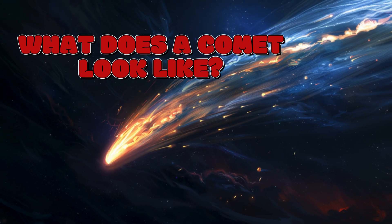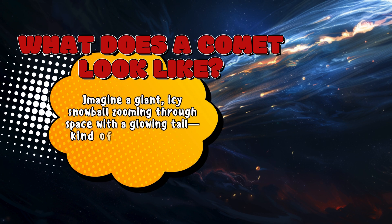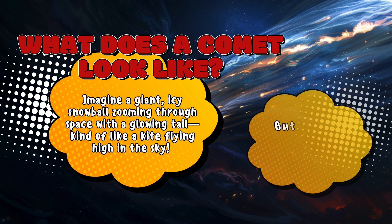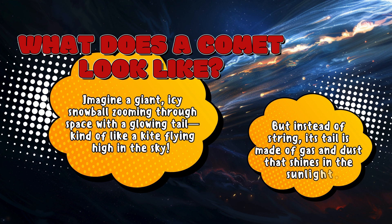What does a comet look like? Imagine a giant icy snowball zooming through space with a glowing tail, kind of like a kite flying high in the sky. But instead of string, its tail is made of gas and dust that shines in the sunlight.